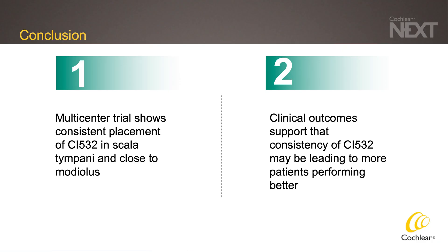In conclusion, this multicenter trial showed that there was consistent placement of the CI532 in the scala tympani close to the modiolus. The clinical outcomes support that consistency with placement of the CI532 may be leading to more patients performing better. Thank you.